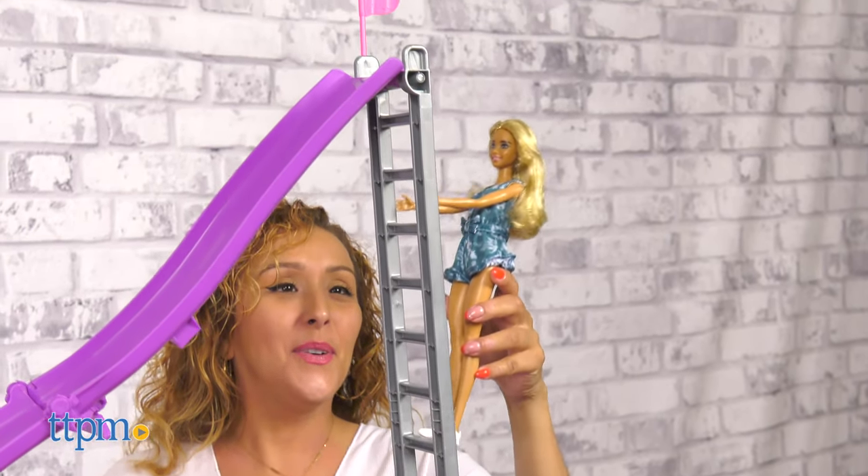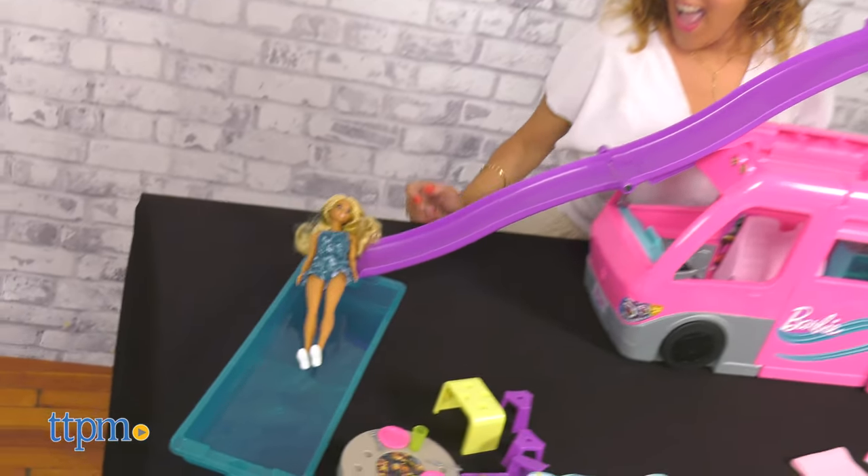Help Barbie and her friends climb the ladder, then send them down the slide and into the pool to make a big splash.